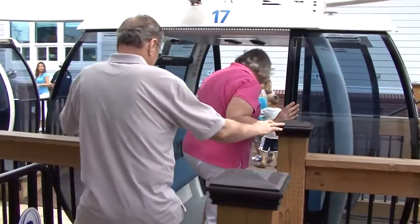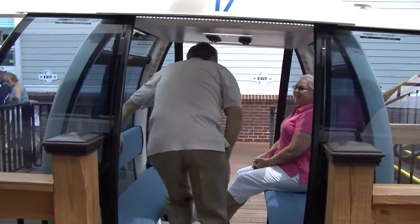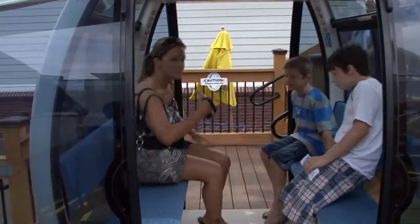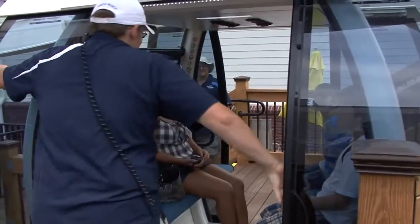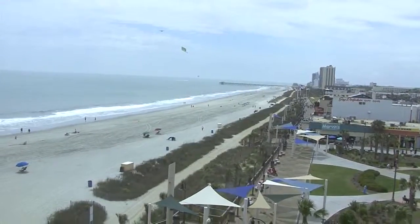Climb aboard and look at the spacious interiors of the gondola. Everyone will have a great view. There are two comfortable benches that are spacious enough for up to six guests. Don't worry about the weather being too hot — these gondolas have air conditioning, which will make those hot summer days much cooler.